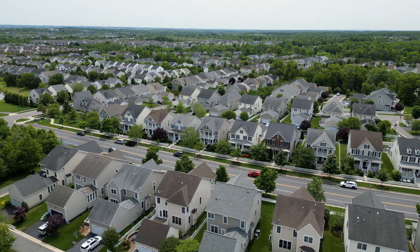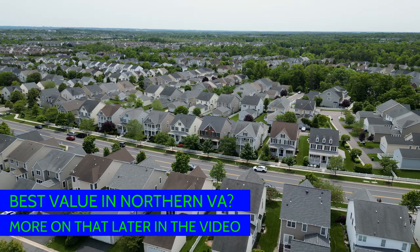My wife and I easily could have moved to South Riding — we just don't want to be too close to the in-laws. But that's probably the only reason why I personally don't live in South Riding. Hands down one of the best parts about South Riding is it's probably the best value overall anywhere in Northern Virginia, and we're gonna talk more about that later in the video.